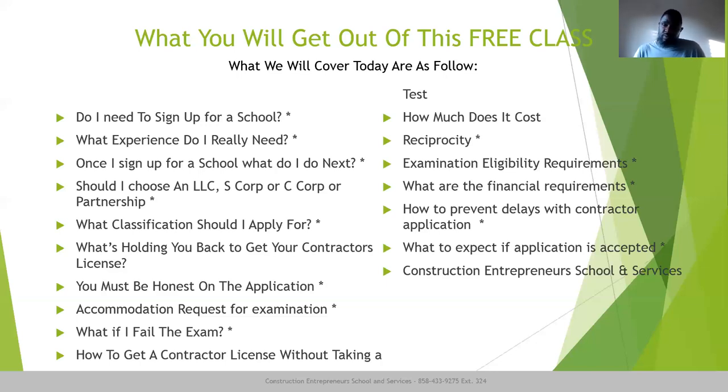What if I fail the exam? I talk about what to do if you fail, what if you pass one portion but not the next, what is your next step, how long do you have, and are you out of the game? I discuss all those things. Also, how do I get a contractor's license without taking the test? This is the question of the year. I talk about reciprocal pathways — "armholes" and how you can get involved in this form of getting your license without taking the test.